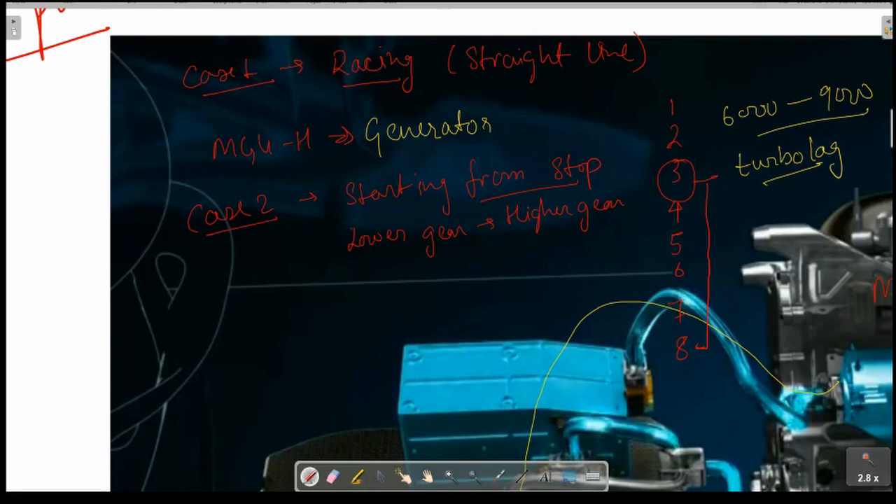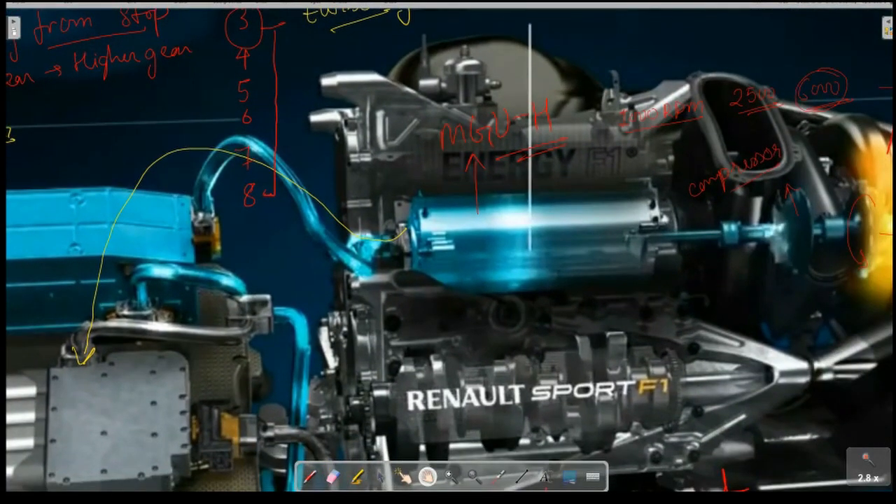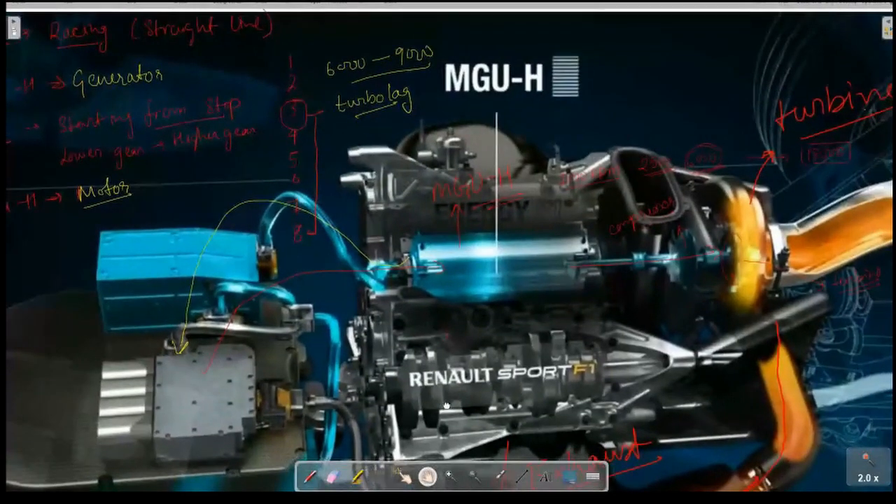In Case 2, we engage the MGU-H, which now acts as a motor. The MGU-H draws energy from the battery to drive the turbine. While in Case 1 it recharges the battery during racing, in Case 2 it draws energy from the battery to assist the turbine in gaining speed more quickly, compensating for turbo lag.